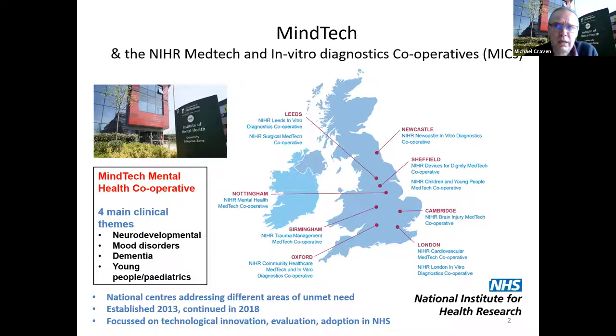We also have expertise in mood disorders — depression and anxiety — as well as bipolar disorder and psychosis. We have particular themes in dementia and the needs of older people, a theme for children and young people, and a cross-cutting technology theme that I'm currently the lead of.